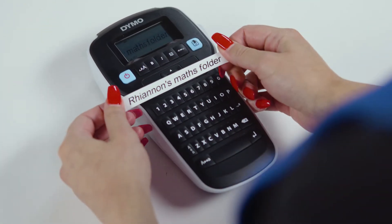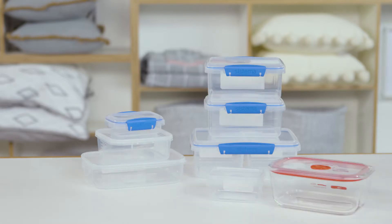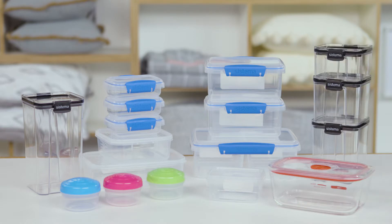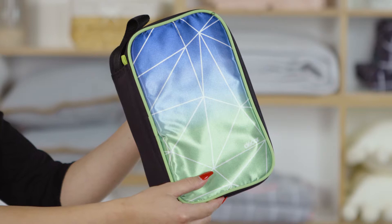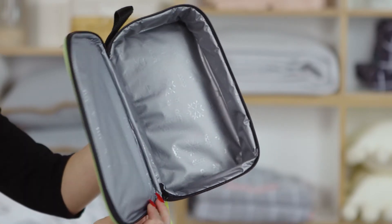Food containers: So that they can carry their healthy snacks and lunches around without them getting squished or lost at the bottom of the school bag, get them a lunchbox in their favourite colour, or use several smaller containers to separate food types and keep everything dry and fresh. An insulated box or bag will keep their food cold, especially if you add a frozen ice brick.